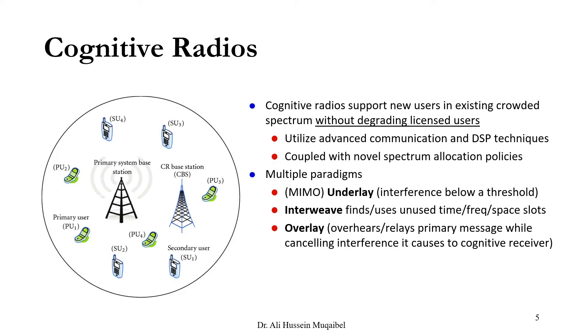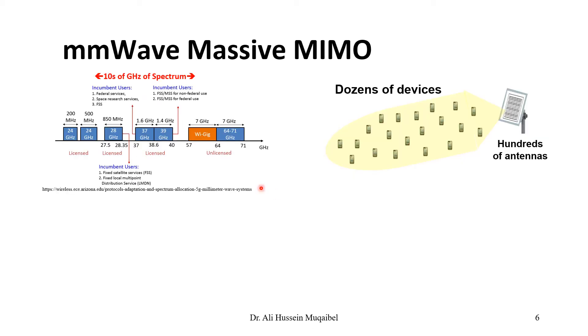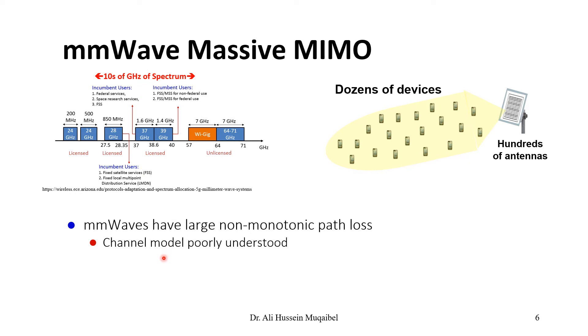Millimeter wave refers to the wavelength — frequency and wavelength are inversely proportional. When we say millimeter wave, we typically talk about tens of gigahertz of bandwidth at high frequencies, above one gigahertz, with some references to 6, 7, 60, or even 70 GHz. Millimeter wave systems usually require MIMO because the propagation characteristics of high-frequency signals are not as good, so multiple antennas — multi-input multi-output systems — are used. Millimeter wave systems have large non-monotonic path loss, meaning bad propagation characteristics.